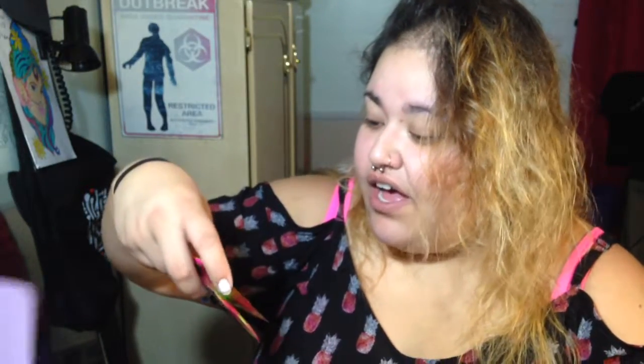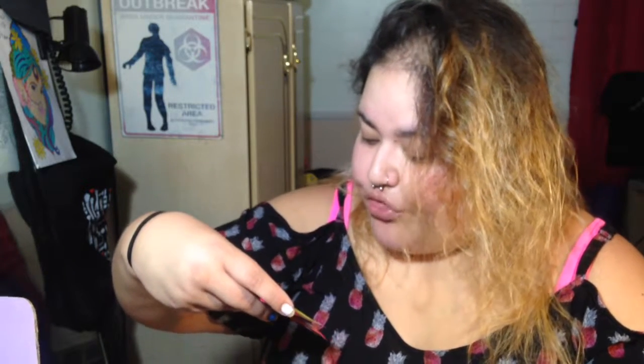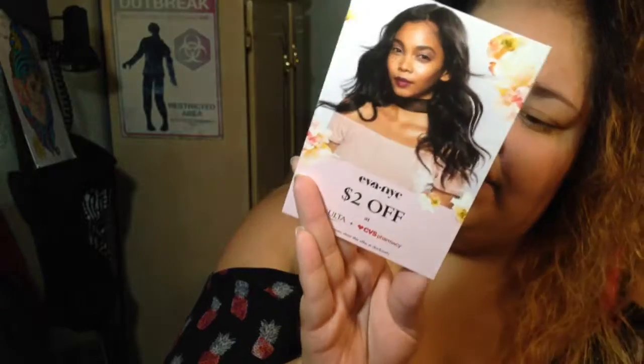I got Eva NYC Purse Perfect Hair Towelettes with argan oil and omegas three, six, seven and nine — they tame frizz, smooth flyaways, and refresh on the go. There's also a two-dollar-off coupon for Eva NYC, available at Ulta or CVS pharmacies.